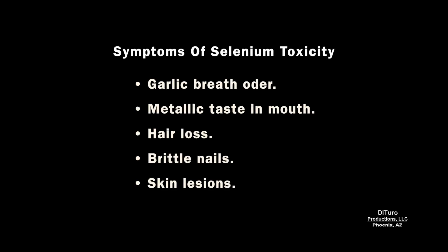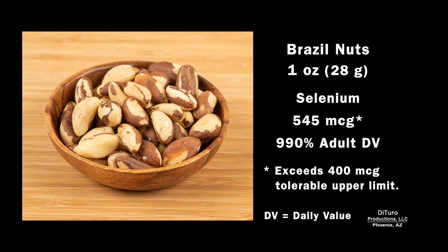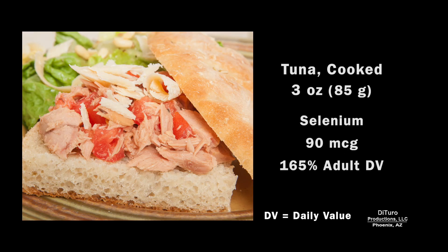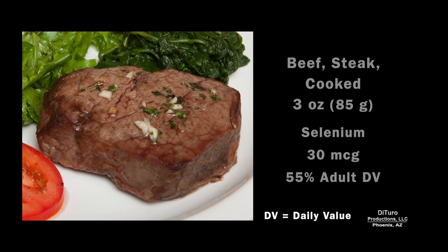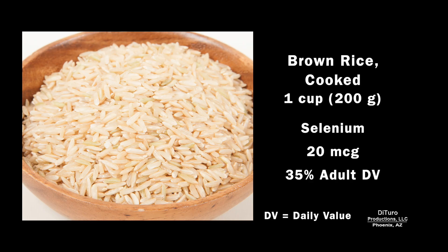Symptoms of selenium toxicity include garlic breath odor, a metallic taste in your mouth, hair loss, brittle nails, and skin lesions. Unlike copper, you have more choices for selenium, including nuts, meat, fish, poultry, and whole grains. Some nuts, like Brazil nuts, are extremely high in selenium — a one-ounce serving exceeds the tolerable upper limit, providing 545 micrograms. By comparison, a one-ounce serving of cashews has 6 micrograms. A three-ounce serving of cooked tuna provides 90 micrograms. Three ounces of sardines, 45. Three ounces of beef provides about 55% of the daily value, the same with three ounces of turkey. One cup of cooked brown rice has 20 micrograms, 35% of the daily value.